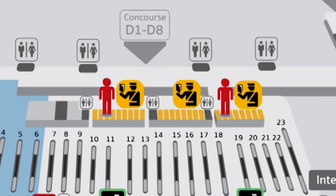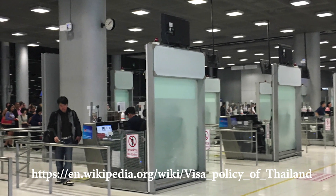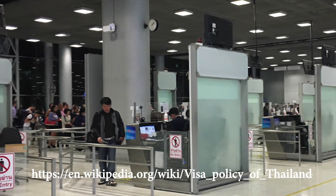In addition, if you are traveling with elders or families with children, there will be a faster line for you. Thailand is now welcoming visitors from many countries without having to apply for a visa. You can find more information about visas to Thailand at the indicated website.